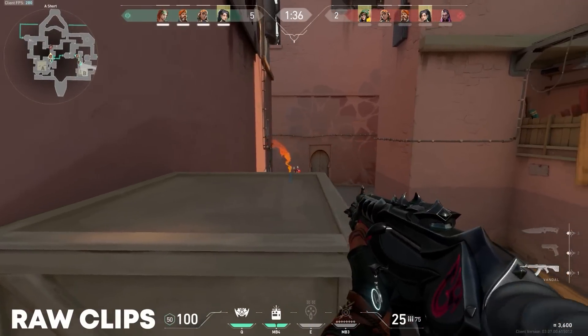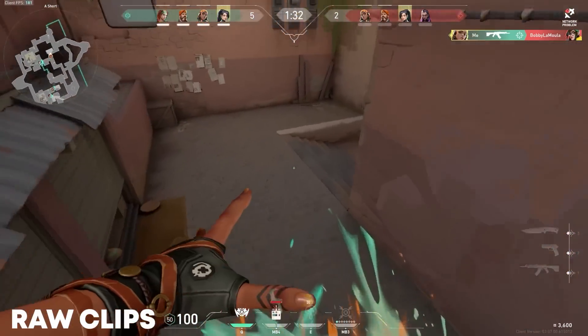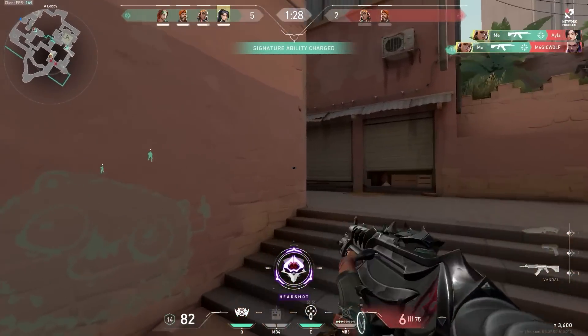This clip is from one of my other videos where I met an immortal player in the Discord Valorant group, and then I decided to duo with him. Alright, so let's see how the editors did.